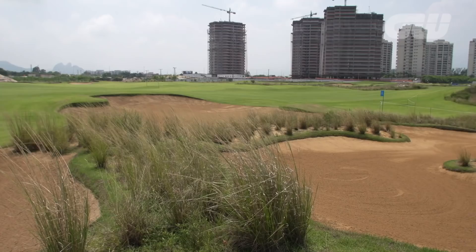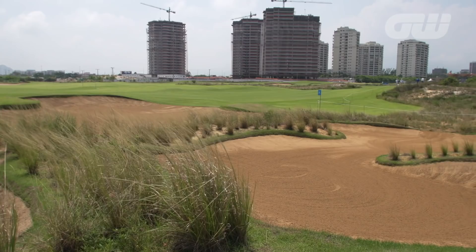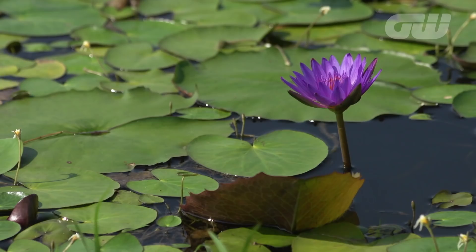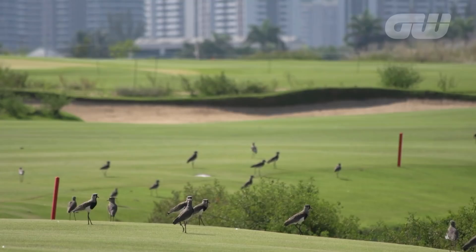The Olympic golf tournaments will be held on a newly constructed course in a coastal suburb of Rio. Initial construction faced opposition from many quarters, but course architect Gil Hans is known for his environmental awareness, and the layout meets sustainability goals key to the Olympic movement.